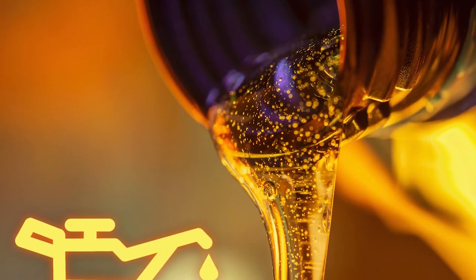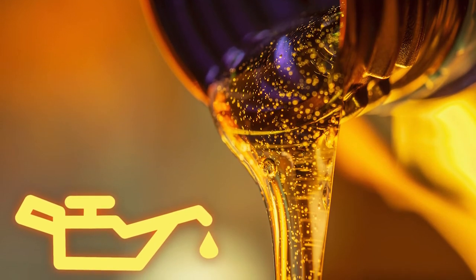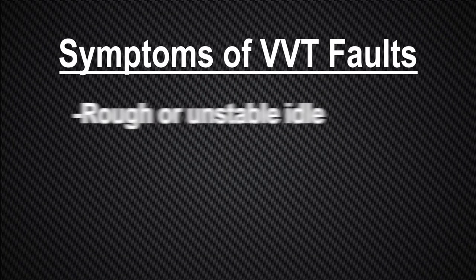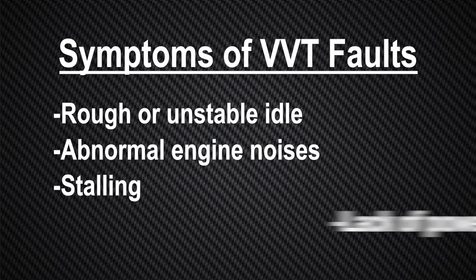Most VVT system failures are caused over time by low engine oil levels, poor oil circulation, or a simple lack of maintenance. Symptoms of VVT faults include a rough or unstable idle, abnormal engine noises, stalling, lack of power, and/or reduced fuel economy. These symptoms will typically be accompanied by an illuminated check engine light and stored DTCs in the ECU memory.